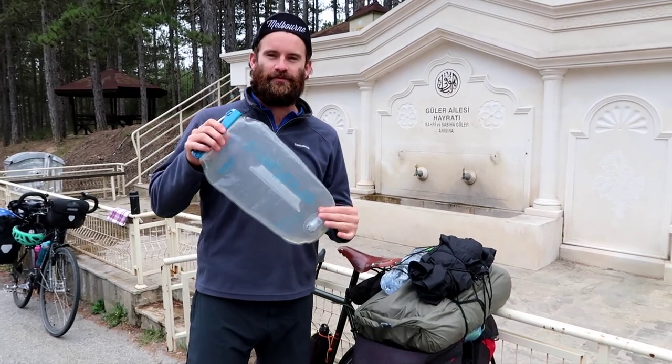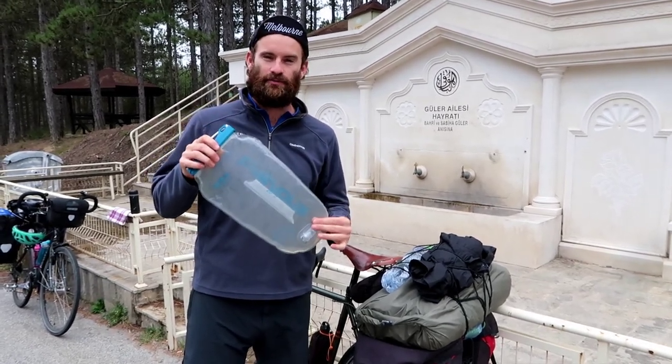Number three: the Platypus. This has been brilliant for us on those really long or hot days where we've needed to carry extra water.